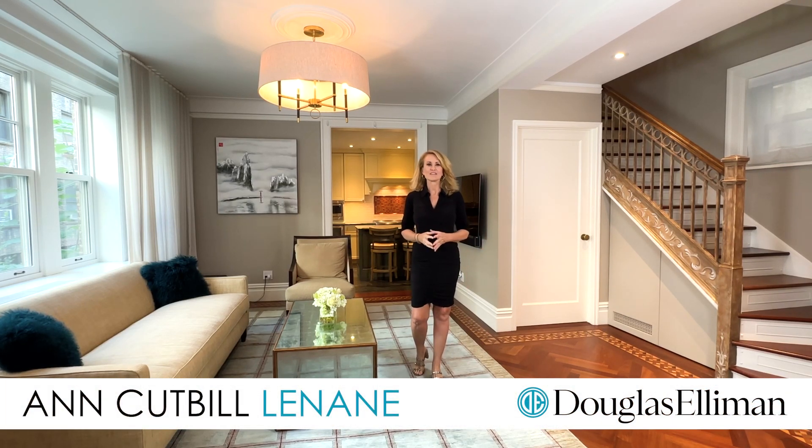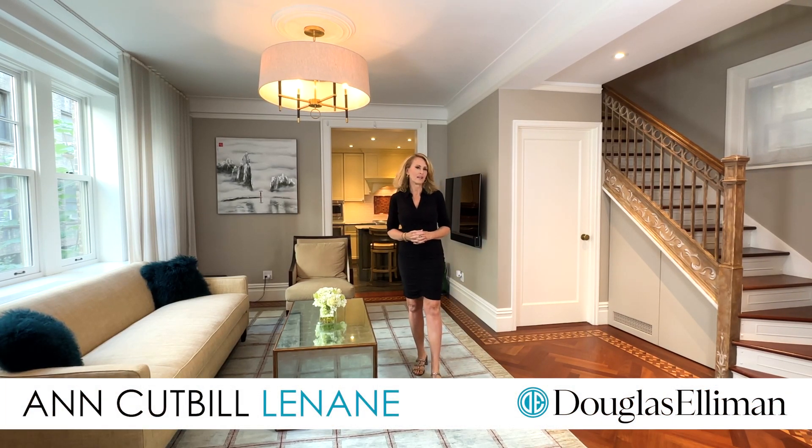Hi, I'm Ann Cutt Villanane, a.k.a. Annie Gets It Done, and welcome to Apartment 2RE, located here at 103 East 75th Street.